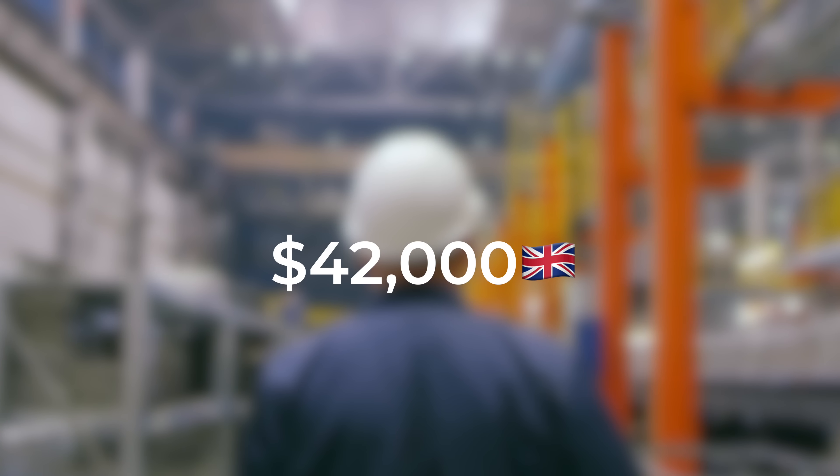So there we have it — the United Kingdom vs Canada. Who do you think won? Let us know in the comments below, and while you're there, let us know which countries we should do next. If you enjoyed the video, feel free to drop a like, and if you love this sort of content, consider subscribing — we've got plenty more to come. Thanks again for watching and we will see you very soon in the next video.